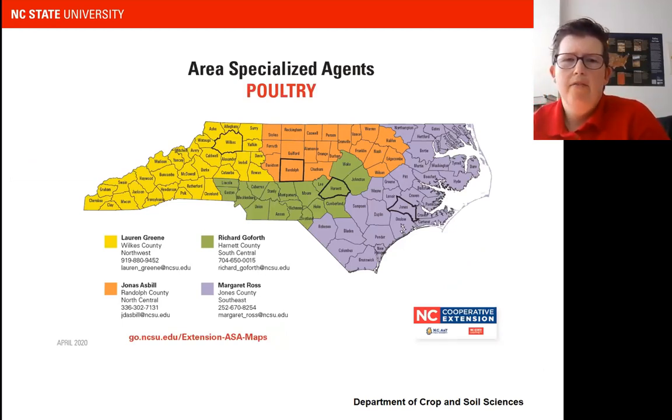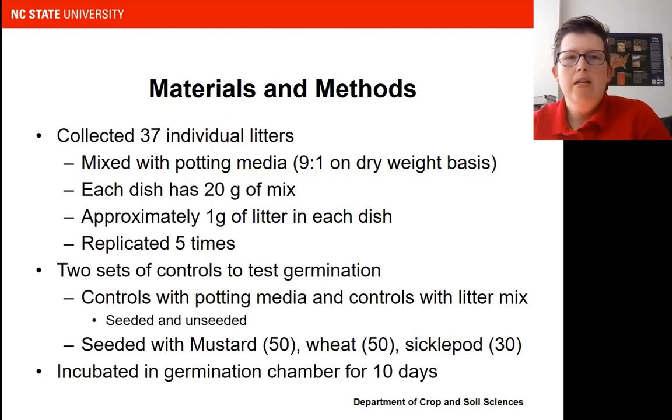We're really lucky in North Carolina to have a very extensive extension network with area-specialized poultry agents across the state. I reached out to them and asked if we could get poultry litters from across the state, and within a week I had 37 poultry litters. We mixed those with potting media. We found through initial testing that if we just put seeds into poultry litter, they would not germinate — it actually had a toxic effect. So we had to figure out how much to dilute the poultry litter with the potting media to get seeds to germinate. We settled upon a nine-to-one ratio — potting media being the nine and litter being the one — on a dry weight basis. Every petri dish had 20 grams of potting media-litter mix, equating to about a gram of fresh litter per dish, replicated five times.